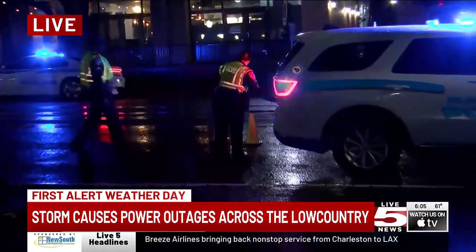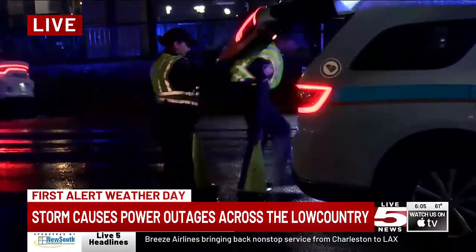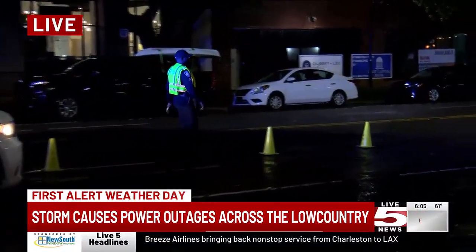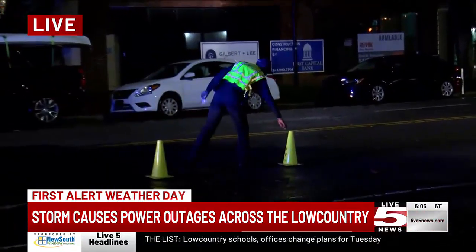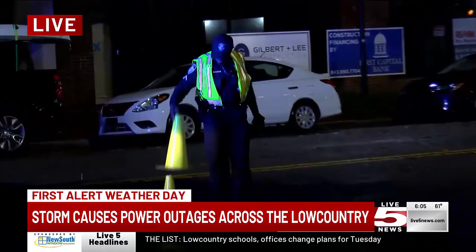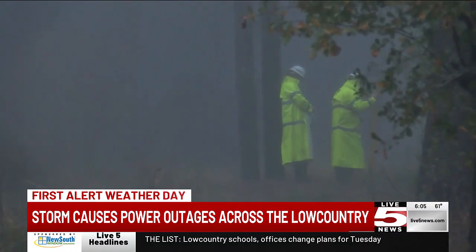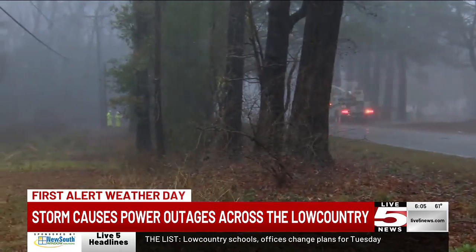This road on West Richardson has been closed down to one lane due to flooding, but it looks like they're starting to pack up because most of those flooding waters have started to go down. Power outages have also been a major concern with this storm's high winds, with around 34,000 Dominion Energy customers in the state currently without power.